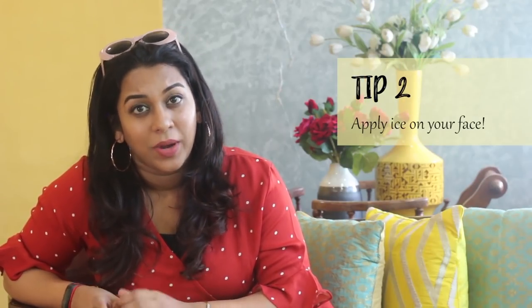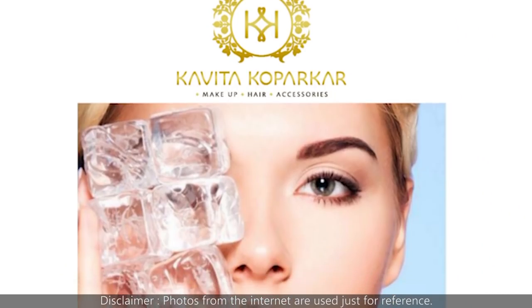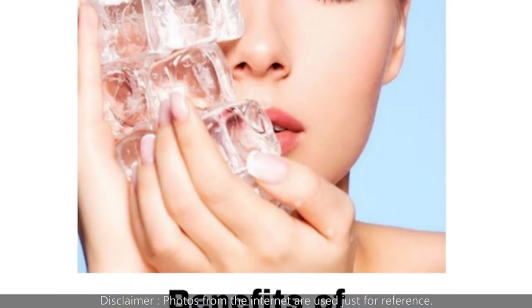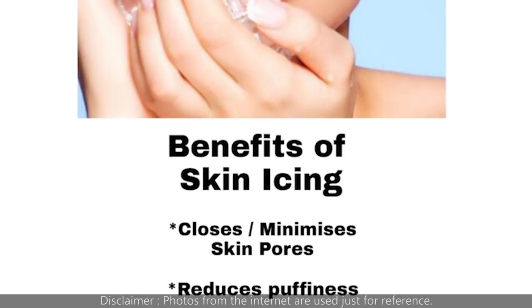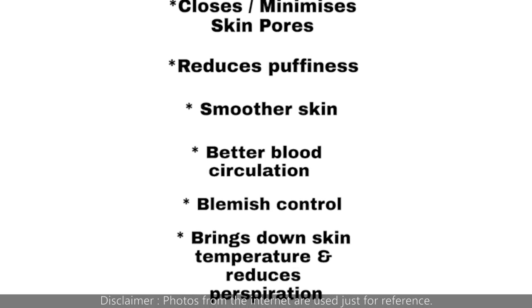My second tip is linked to water but a little external — it's ice. Apply ice on your face every day. It closes the pores of your skin, it brings down the temperature of your skin which temporarily keeps you away from sweating, and it reduces perspiration on your skin. It also flushes the skin a bit so your skin looks flushed and fresh. At least once a day you should apply ice to your face. If you're out and don't have access to ice, you can wash your face with cold water. Just splash cold water and you'll feel energized, fresher, and sweat less.